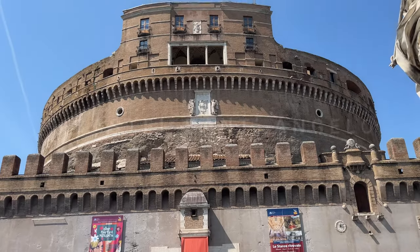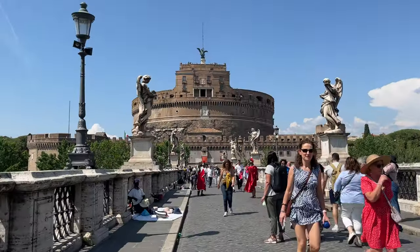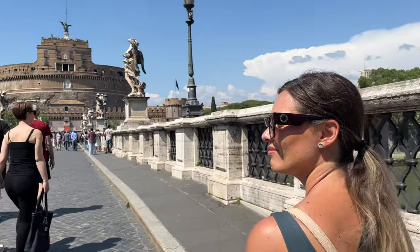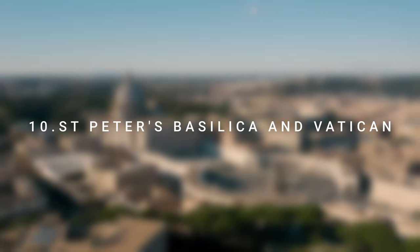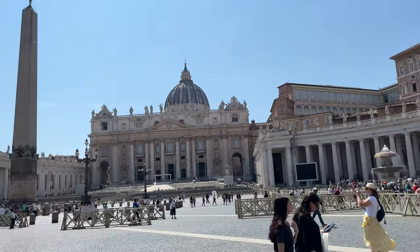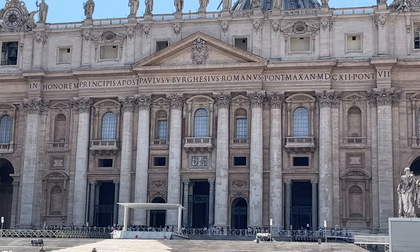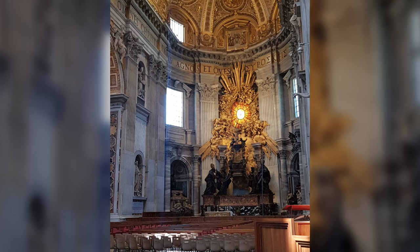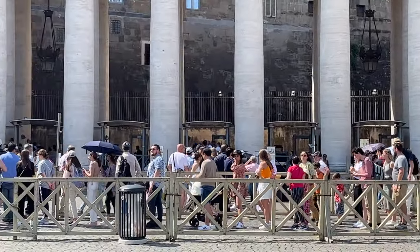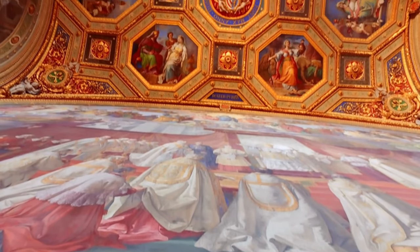Number 9: Castel Sant'Angelo. The imposing fortress is located on the right bank of the Tiber River, a ten-minute walk from St. Peter's Square. The foundations of this castle date back to around 125 BC and nowadays it hosts the National Museum of Castel Sant'Angelo. Number 10: St. Peter's Basilica and Vatican Museums. Dominating the immense St. Peter's Square, the Basilica of St. Peter is the largest church and one of the most impressive religious structures in the world. The church is believed to be the burial site of St. Peter and is home to countless monuments and masterpieces including the works of Bramante, Michelangelo, Maderno, and Bernini. The entrance to the basilica is free but there is a security screening so be prepared to wait. A ten-minute walk from there is the entrance to the iconic Vatican Museums, which I suggest you visit on a guided tour.